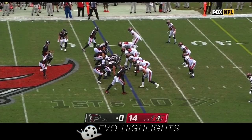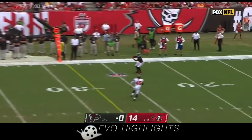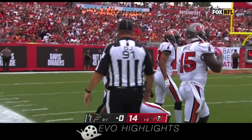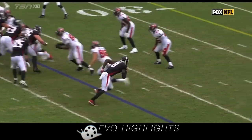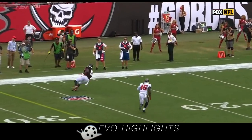On first down, Ryan fires deep. He reloads and has a man deep — wide open, and it's caught by Pitts, who slips and falls but gets up and maneuvers his way down near the 15. Nice route design. Matt Ryan wanted to go deep there and did a great job. The safety ended up not cutting Pitts — Winfield stays deep on the big post, which opens up Kyle Pitts.